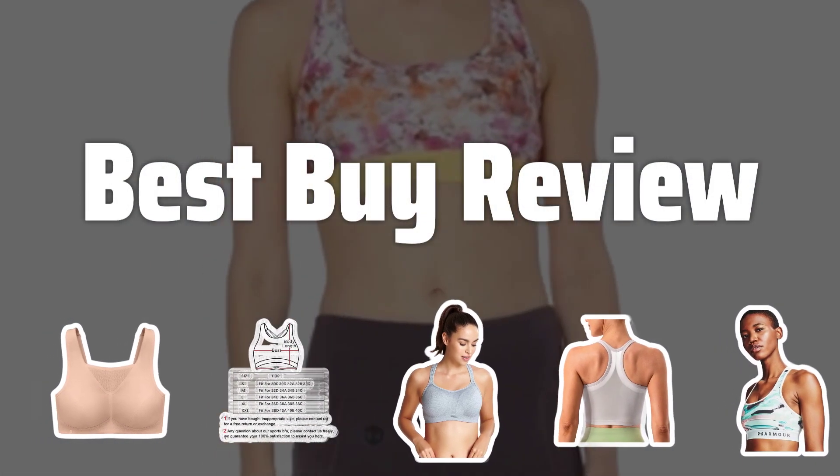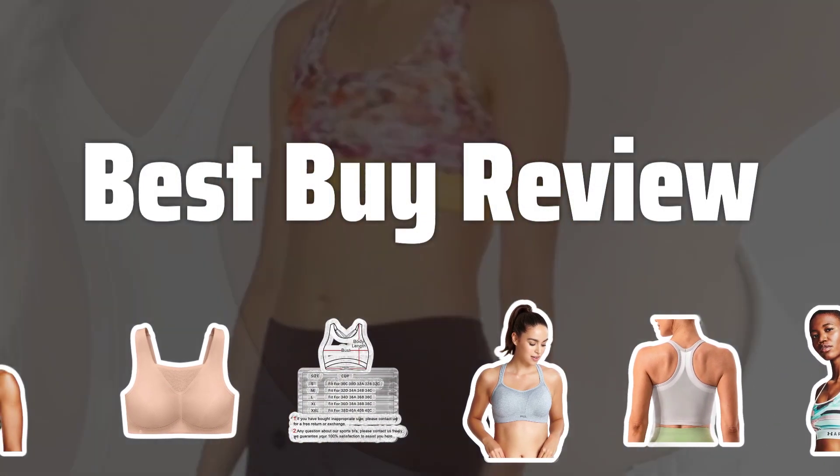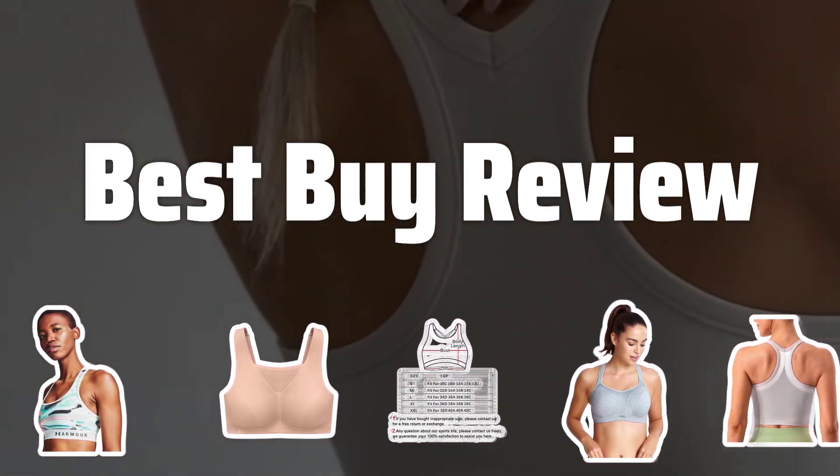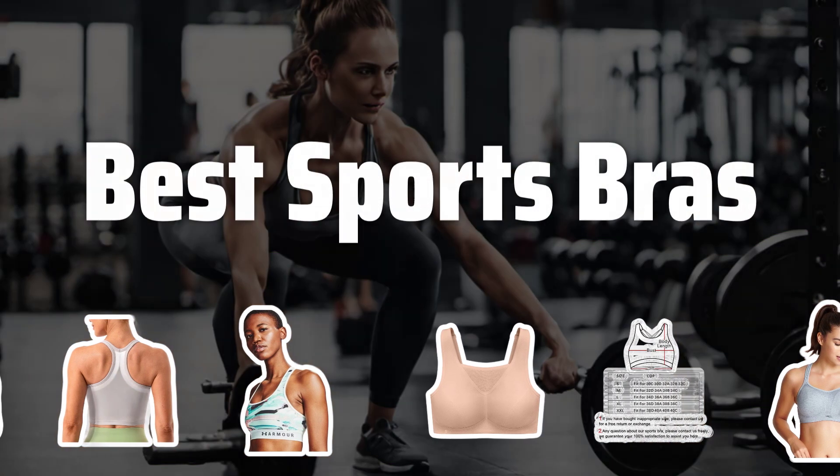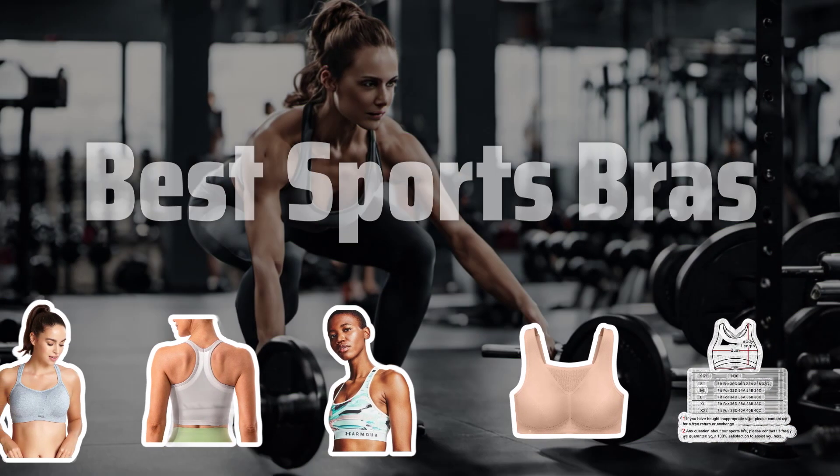Welcome to Best by Review. Ladies, are you tired of uncomfortable workouts? Say goodbye to bounce and hello to support with the best sports bras on the market. Now let's take a look at the best sports bras we choose for you.